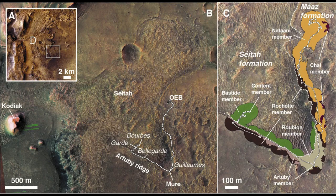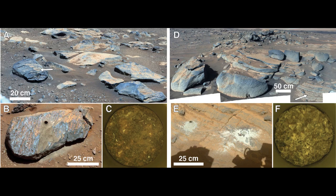Since then, scientists have explored the geological makeup of the crater floor using a suite of tools on board the rover that can take pictures of and analyze the chemical composition of rocks, as well as see their structure in the subsurface.